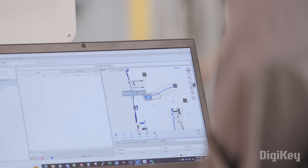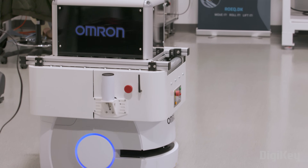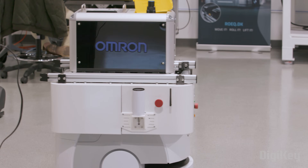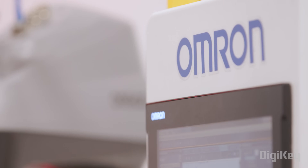We like to get creative with our customers in terms of how they deploy robots and how they implement them. We have a base product, but that product by itself doesn't do a whole lot other than move around the floor. But then you have toppers — we can mount a collaborative robot on top of a mobile robot. We call that a mobile manipulator.